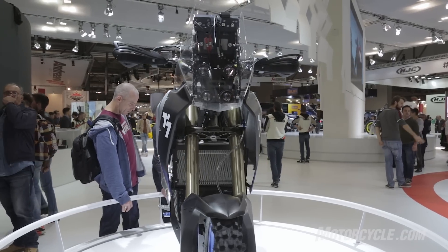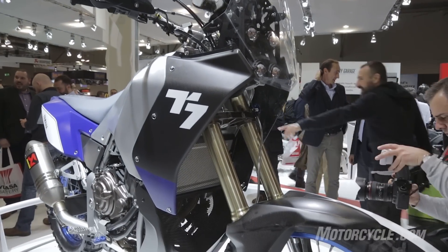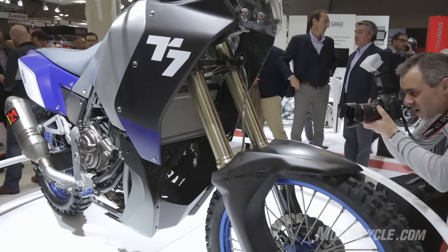Also on the front end you'll see a fork-protector LED headlight surrounded by a carbon fiber fairing, and down below that a carbon fiber skid plate.